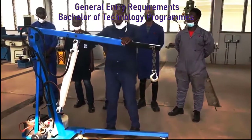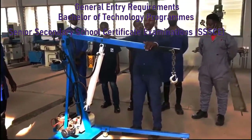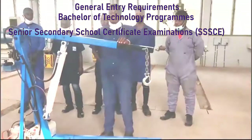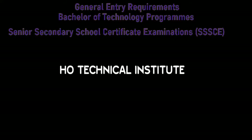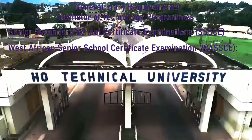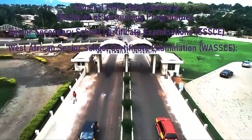Moving on to the general entry requirements for Bachelor of Technology programs at Ho Technical University. SSSCE holders are required to have credit passes from A to D in six subjects, comprising three core subjects including English Language and Mathematics, plus three elective subjects relevant to the area of study. WASSCE applicants must have credit passes from A1 to C6 in six subjects comprising three core subjects including English Language and Mathematics, plus three relevant subjects.